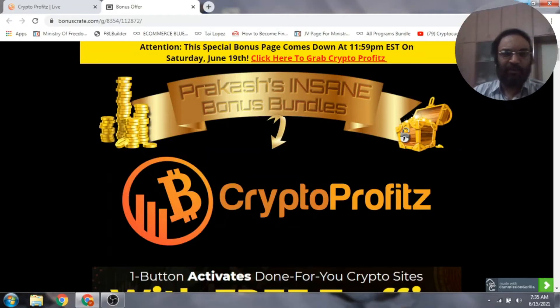Crypto profits review. Today I'll be reviewing a product called Crypto Profits. If you haven't already heard about cryptocurrency, it's the way people are making huge cartloads of money these days, and you can get into this cryptocurrency bandwagon.